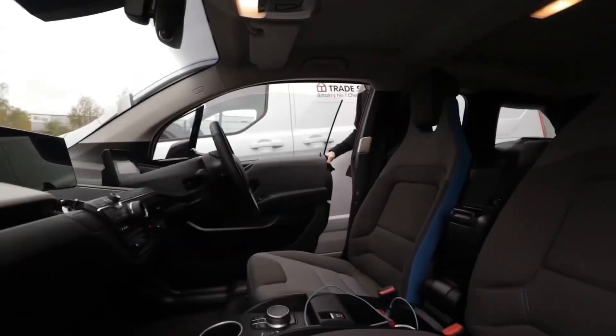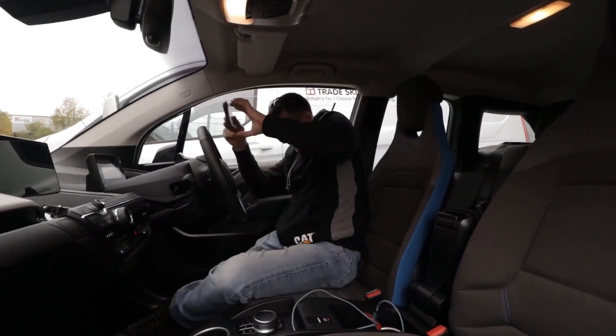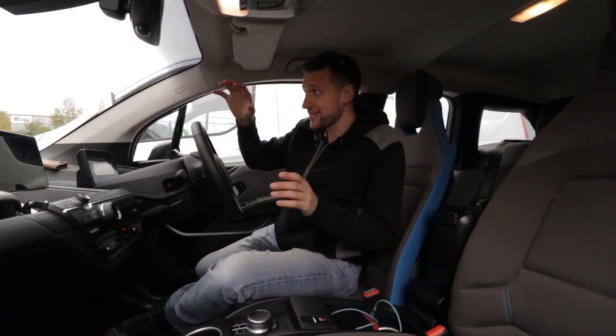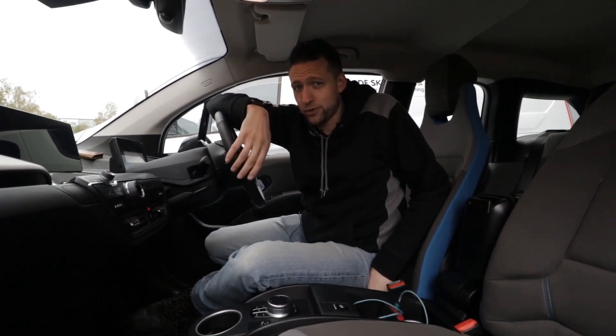So we've got a simple test that we're going to perform. Trade Skills For You reached out to me and said: we challenge you to drive this BMW i3 from their training centre here in Gatwick up the M23, clockwise around the M25, hook onto the M1, and finish at their other training centre in Coventry. Total distance: 137 miles. The real-world range this vehicle claims is 140.